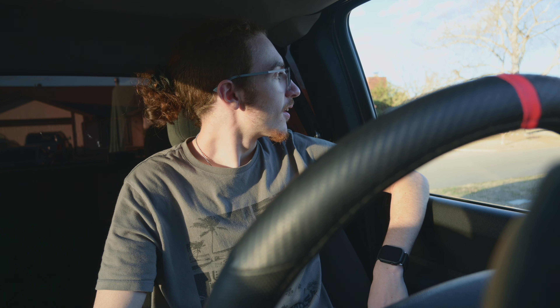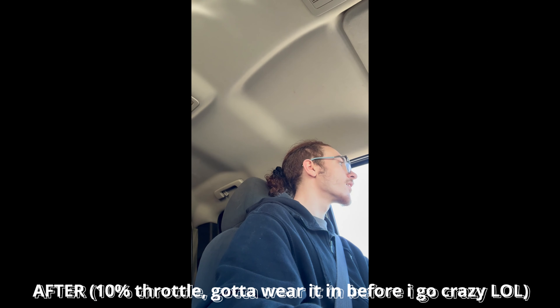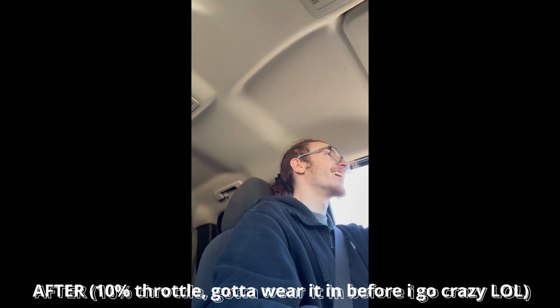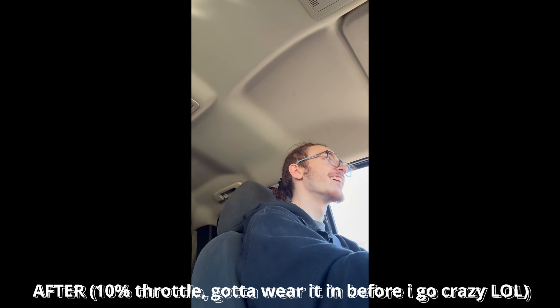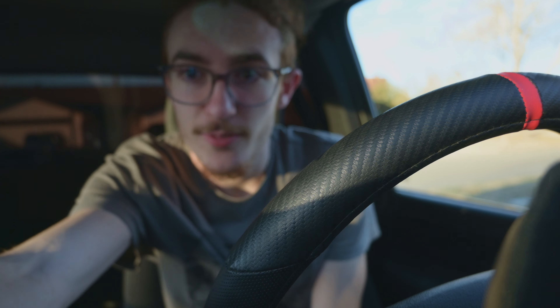Dude, it drives so much better. So one more thing before we get a startup — the transmission broke, if you saw my video. It broke on Christmas Eve, which is very unfortunate.